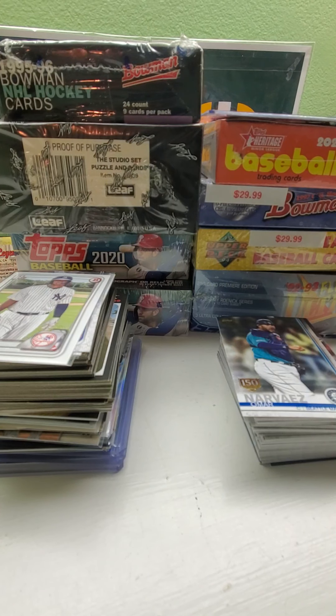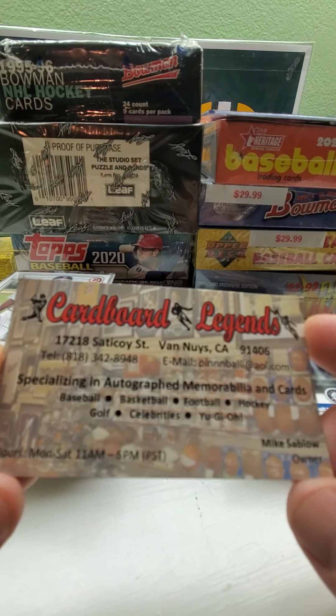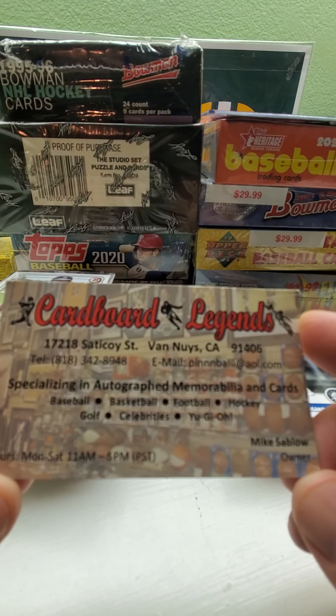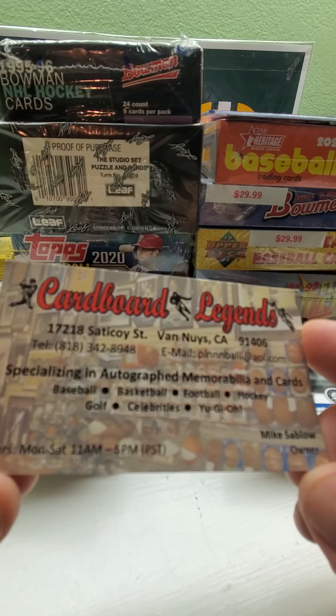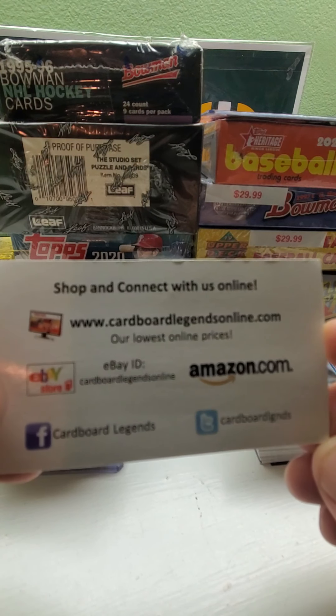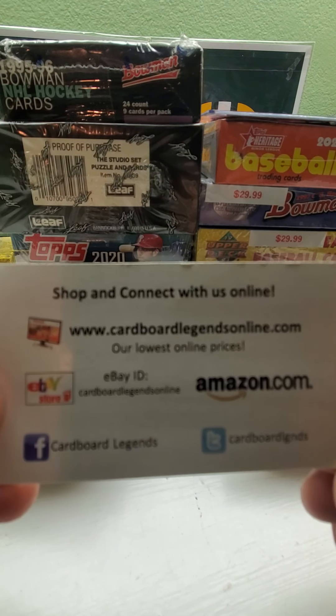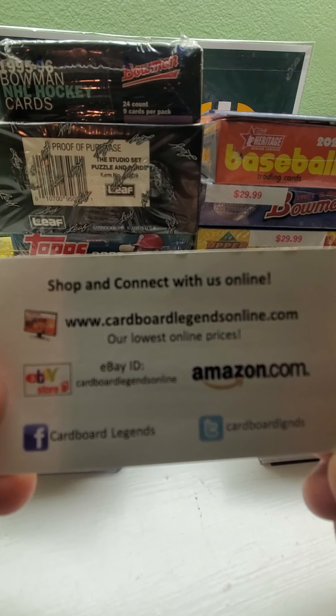Hi everybody and welcome back to Ryan Bolton's Cards. Today we have a nice goodie haul here. I went to the baseball card shop on Friday, November 6th, which was my birthday. This is the card shop I went to — Cardboard Legends in Van Nuys, California. I've been going to the shop lately and got a whole bunch of boxes and singles.